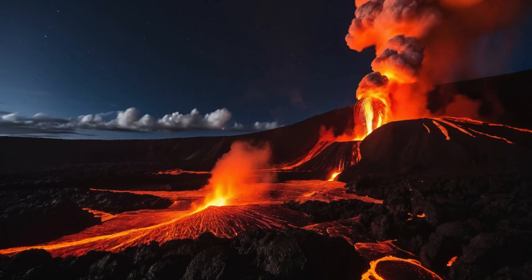Kilauea started as a submarine volcano, gradually growing larger through underwater eruptions of alkali basalt lava before emerging from the sea with explosive eruptions about 50,000 to 100,000 years ago.